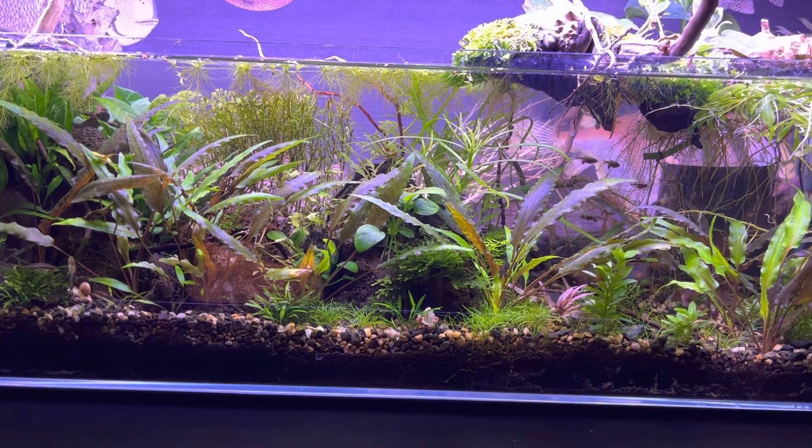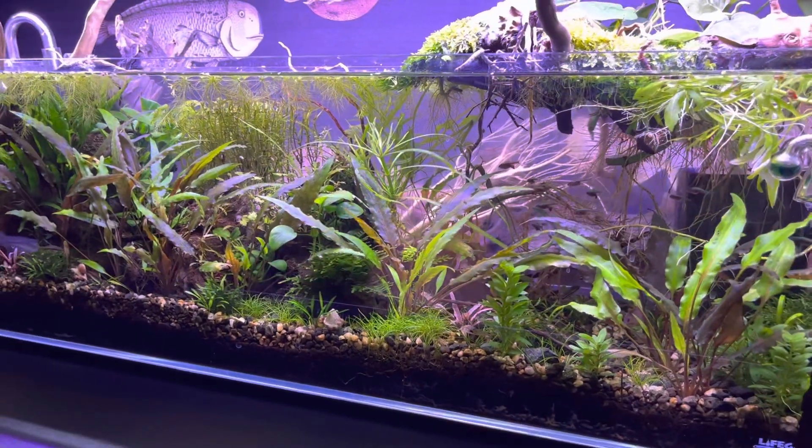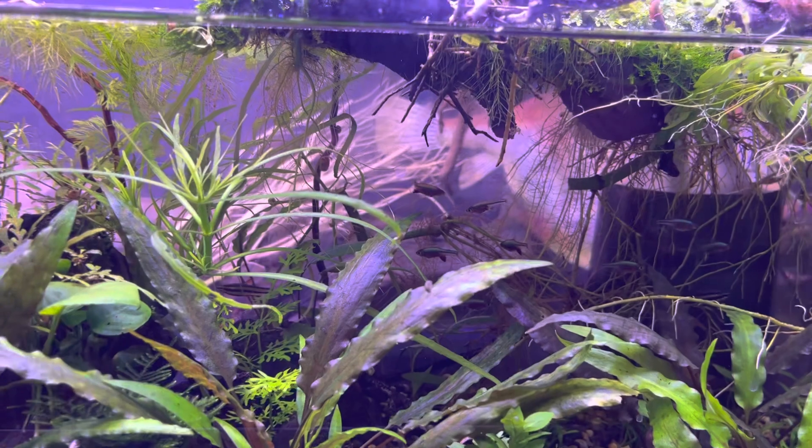Obviously not pH, but pH is about 6.5, which is as low as it gets in my tanks. And the denizens are very, very happy.